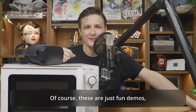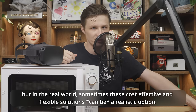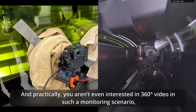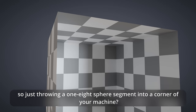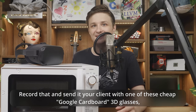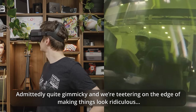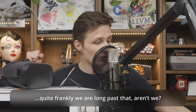Of course, these are just fun demos. But in the real world, sometimes these cost-effective and flexible solutions can be a realistic option. Want to get close to a dangerous process like in a laser cladding machine? Just throw in a sphere and you're not risking any expensive equipment. And practically, you aren't even interested in 360-degree video in such a monitoring scenario — just throw in a one-eighth sphere segment into a corner of your machine. That ain't expensive. Record that and send it to your client with one of these cheap Google Cardboard 3D glasses for a 360-degree VR demo of your machine's interior. Admittedly quite gimmicky, but this ain't just gimmicky what-ifs.